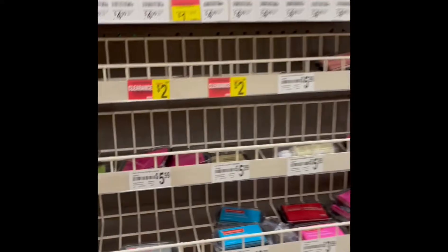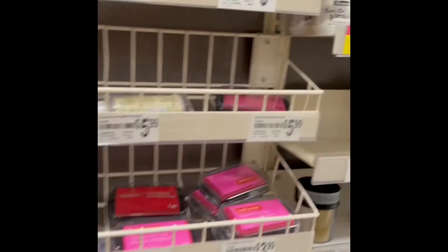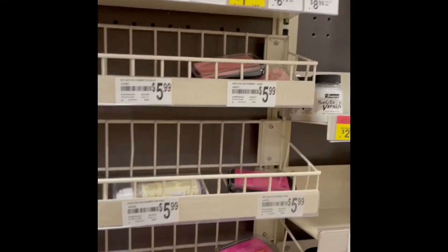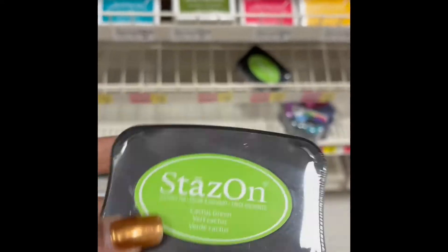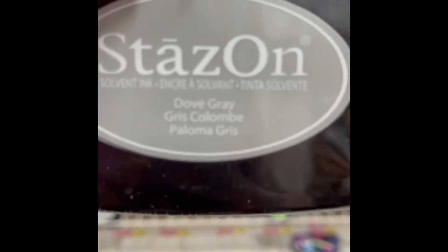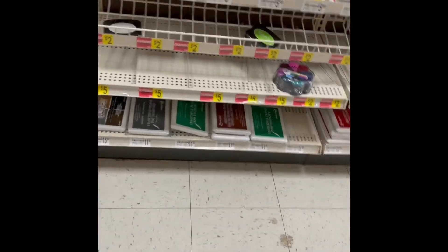And there are some inks on clearance for $2. I'm not too keen on Craftsmart — you guys can let me know how you do with Craftsmart. But I like archival. Oh, they've got some Stazon — I love Stazon. Their one sells for $2, not bad. This is the Dove Brain, also not bad. And they have some distressed ink on the bottom, but they're not on sale.